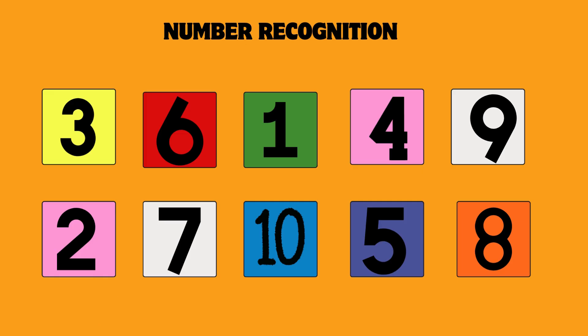Can you find number 1? Yes, that's number 1. Can you find number 5? Yes, that's number 5. Can you find number 9? Yes, that's number 9.